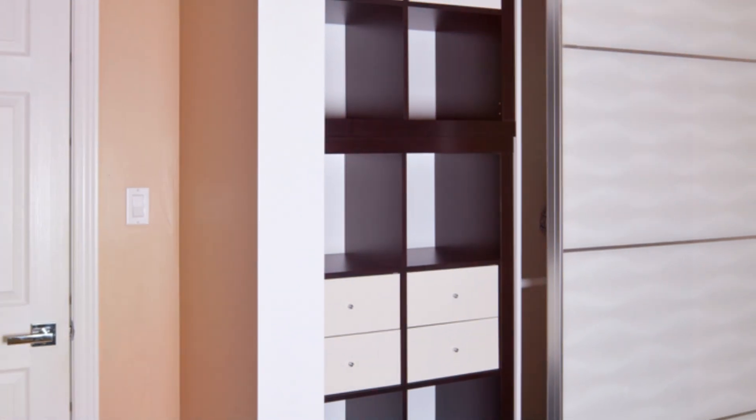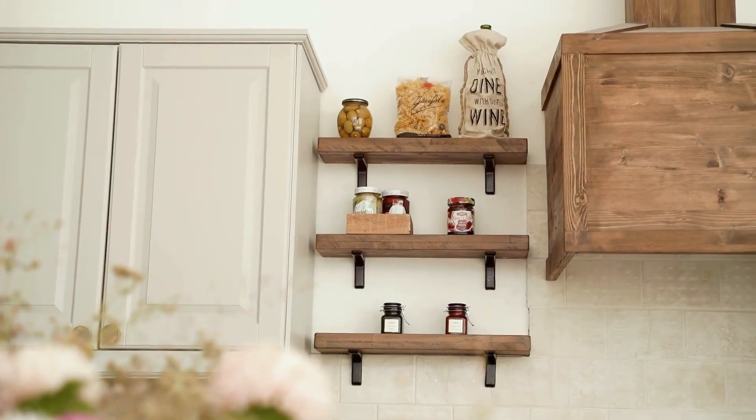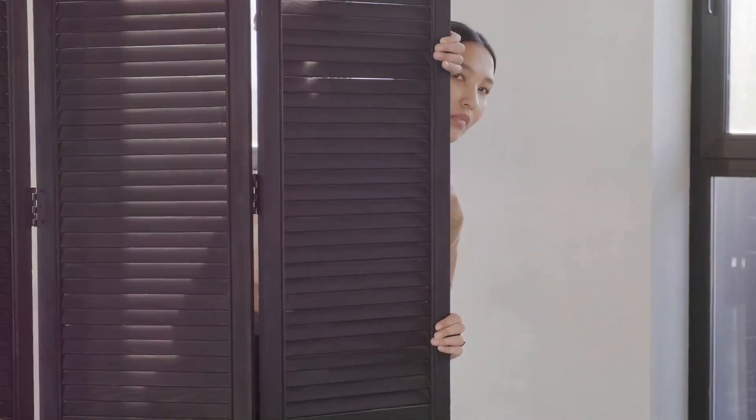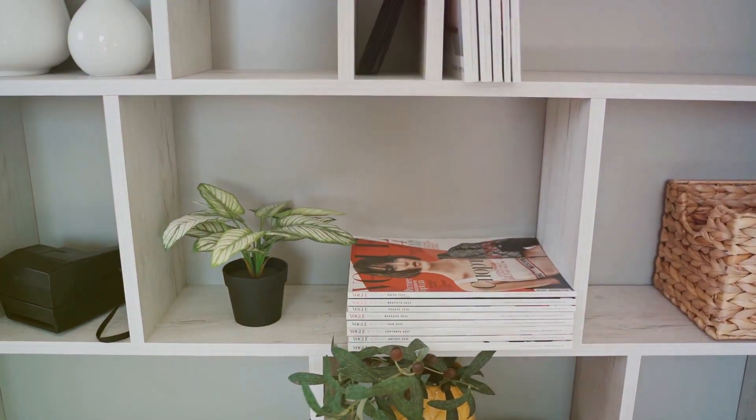Don't forget about the backs of doors. Over-the-door organizers are perfect for storing shoes, accessories, or cleaning supplies. Get creative with your storage solutions and think outside the box. Remember, a well-organized space feels instantly larger and more inviting.